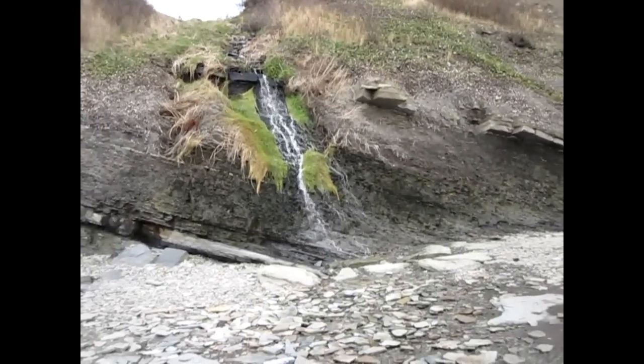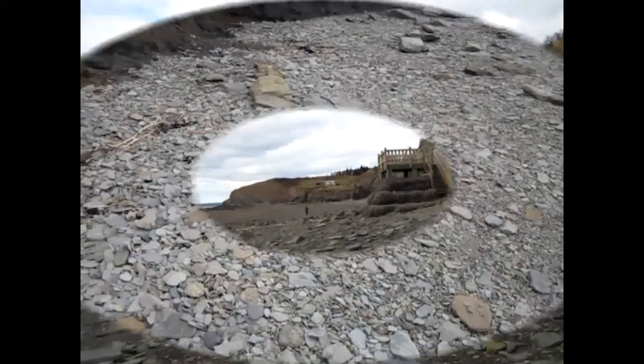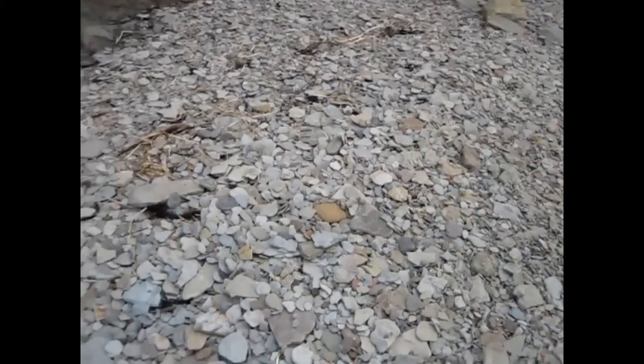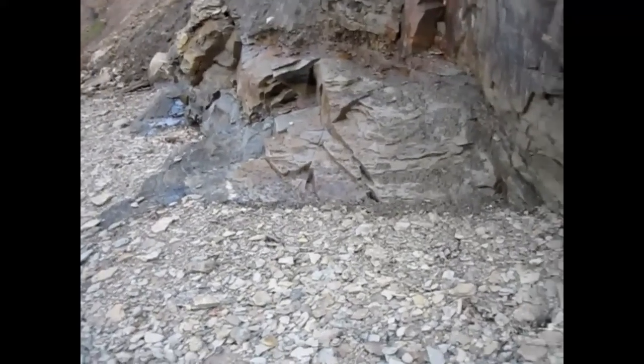The best fossils are just up the beach here a little ways. We're on our way. Lots and lots of rocks. Kind of walking the cliff side here. Not sure really what I'm supposed to be looking for.